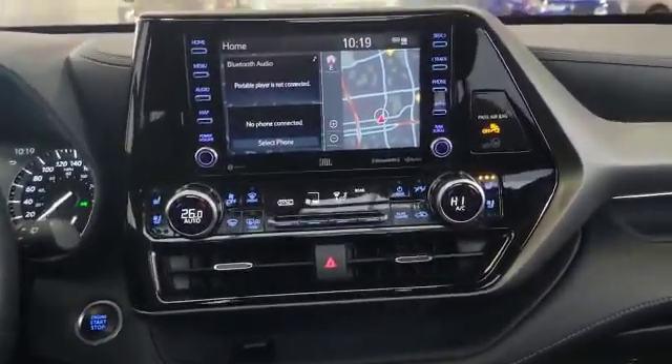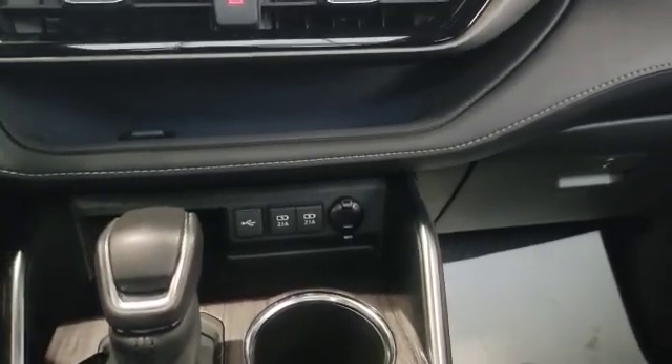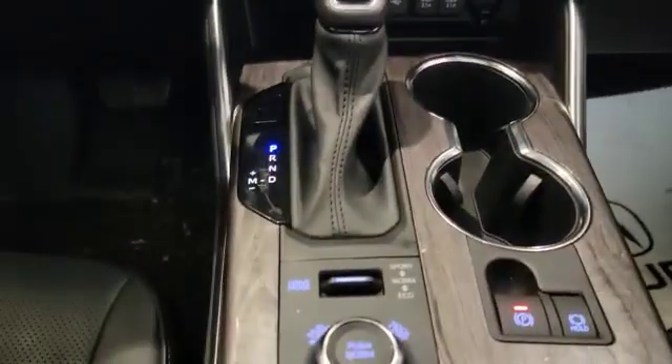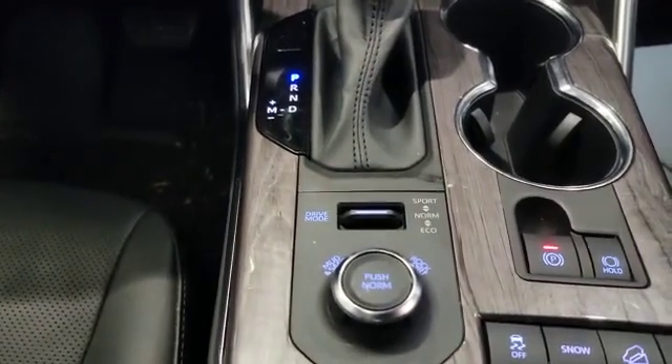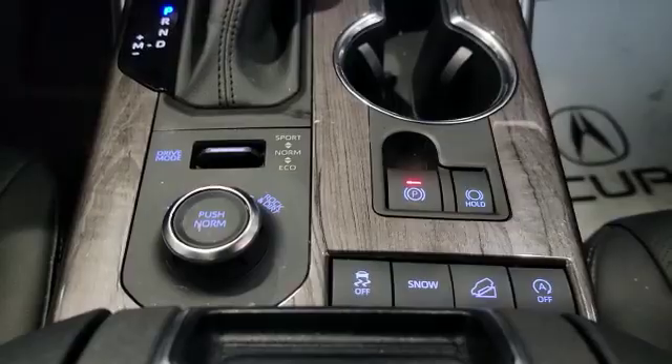Over here you also have dual climate control. Down here there are also a couple of USB ports to plug into. Over here you've also got your drive mode selector, and the vehicle comes with downhill assist, snow mode, and traction control.